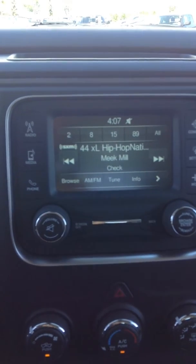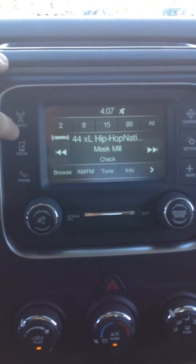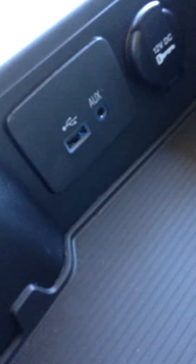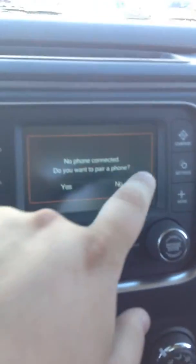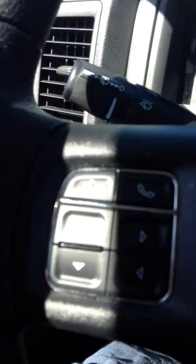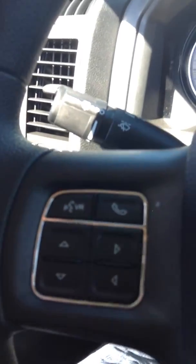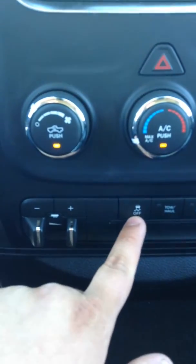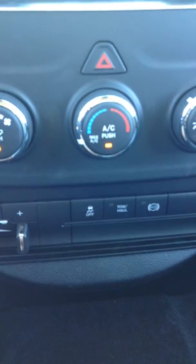It's got the 5-inch touchscreen, so you have your AM/FM radio and satellite radio. You also have media — you can connect your phone via USB and auxiliary to play music, as well as Bluetooth, all hands-free. On the steering wheel there's voice recognition and Bluetooth controls. You've also got trailer brake control with plus and minus, traction control, tow haul, diesel exhaust brake, and four-wheel drive right there.